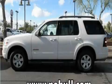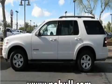It features a 4.0-liter six-cylinder engine and a five-speed automatic transmission. Contact us today and schedule your opportunity to see this SUV in person.